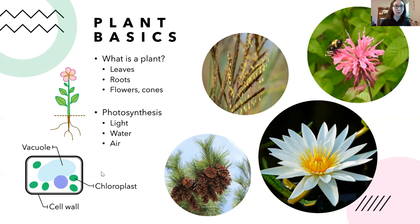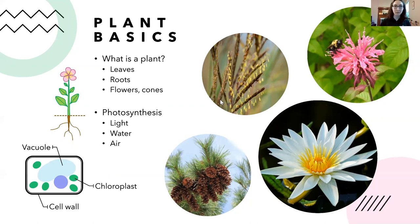Here's a diagram of a plant cell. Plant cells have chloroplasts — that's where photosynthesis takes place. They have a cell wall that's rigid and hard — that's what gives crunchy lettuce or celery its crunch. They also have a vacuole which holds water, so much of what makes a plant stand up straight is actually water. Water, light, and air are very important for plants.